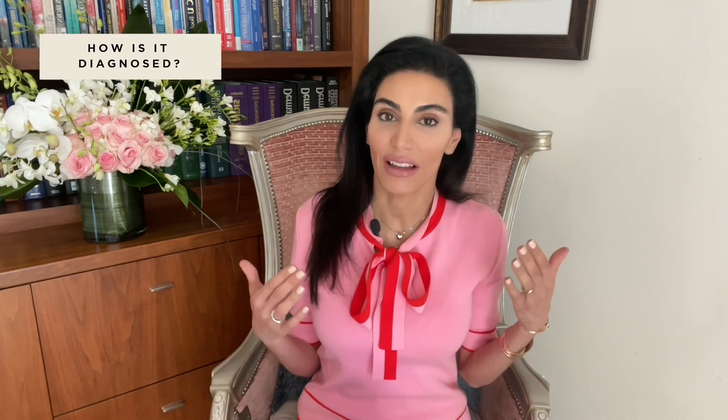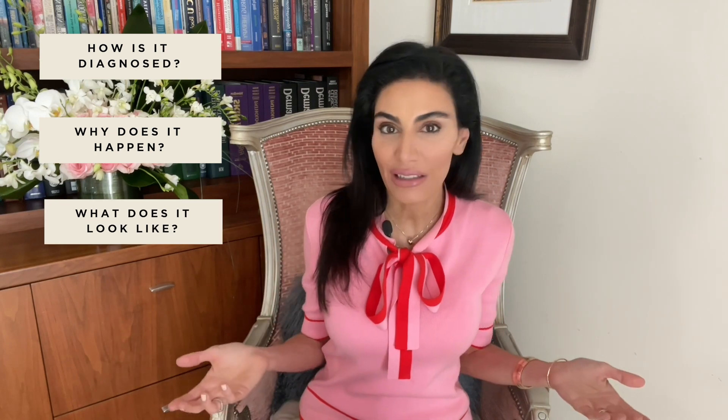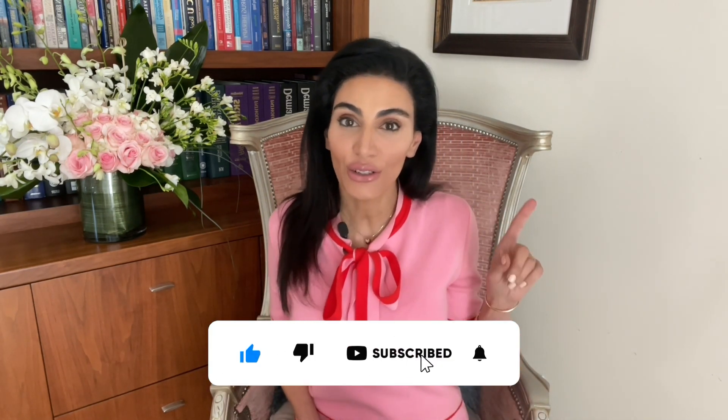Hi everyone, I'm Dr. Shirazi and I'm a board-certified dermatologist. I always get asked how rosacea is diagnosed, why rosacea happens, what it looks like, and which laser works best for rosacea, so I thought I would dedicate an entire YouTube video to talking about rosacea. Before we get started, don't forget to rate, review, and subscribe, and turn on your notifications so you know when I upload a new video.